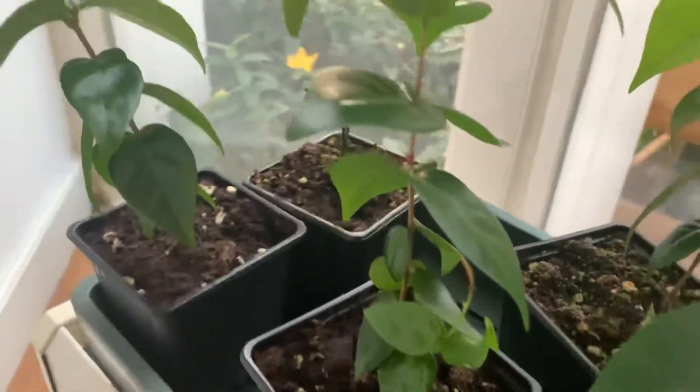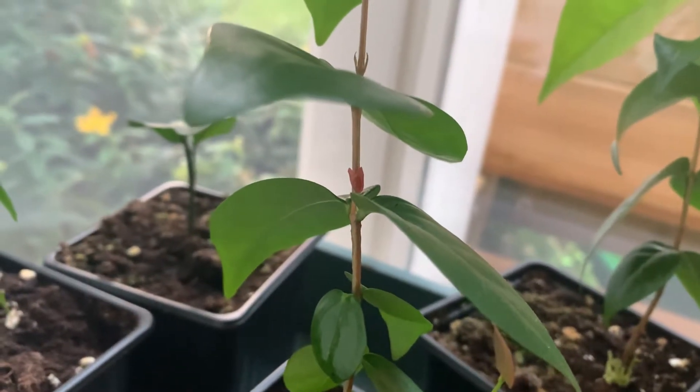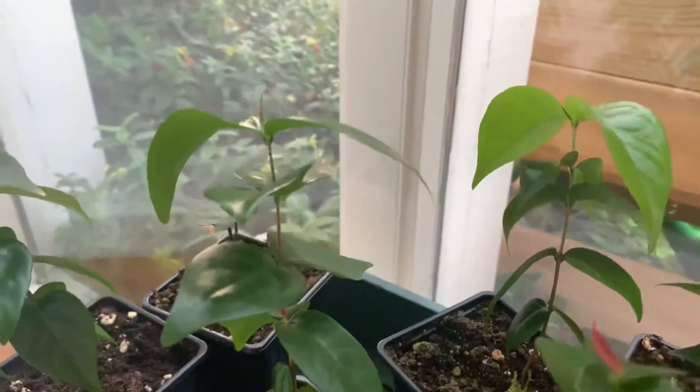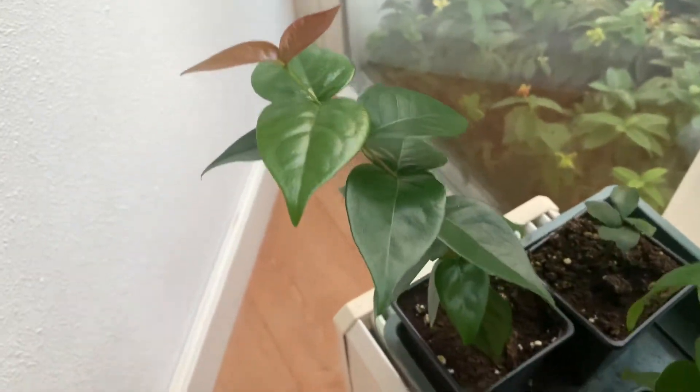I've just spotted that there's a new side shoot coming out. If you see that little pink color, that's a new side shoot. This one is just putting out some side shoots — it's going for a bush-like look. This one is going to be more of a tree.